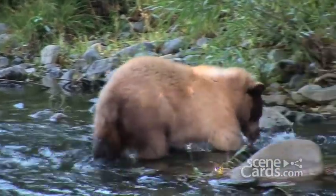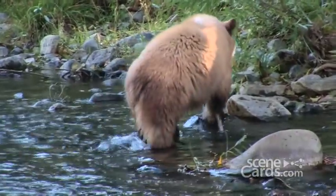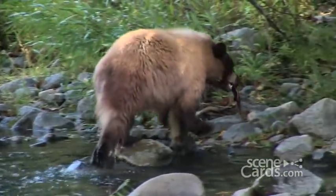Black bears, whose fur is often blonde or brown despite their name, would much rather fish than fight, and you don't want to distract them from that purpose.